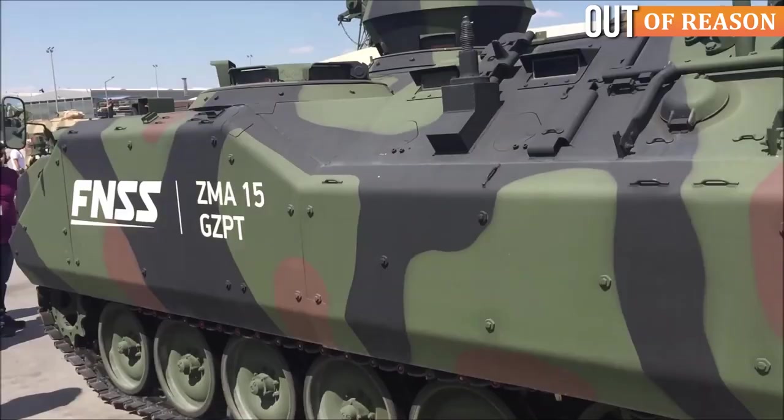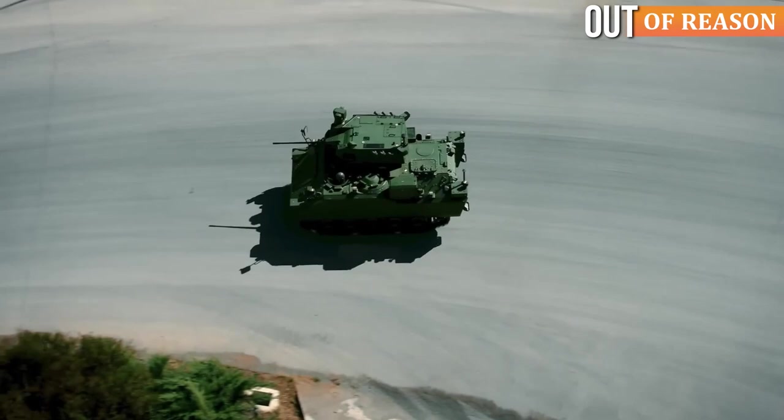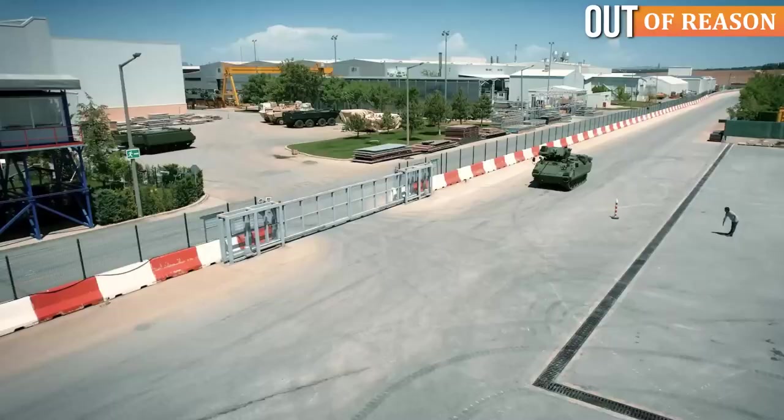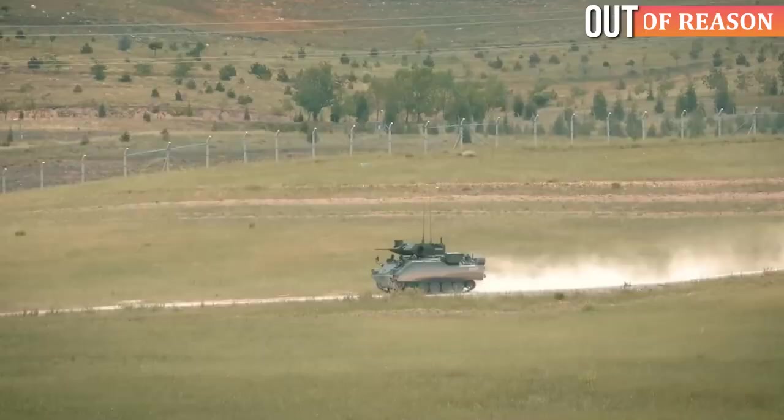The ZMA-15 employs the same tracked chassis and hull design as the ACV-15, featuring five dual rubber-tired road wheels on each side, with the drive sprocket positioned at the front and the idler at the rear. The vehicle does not have track-return rollers.